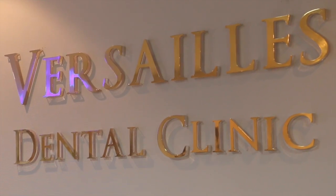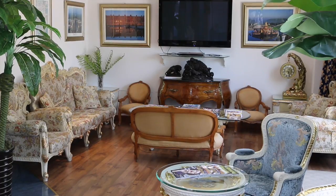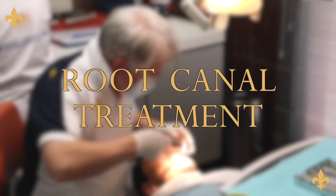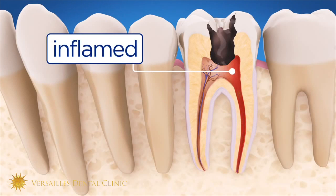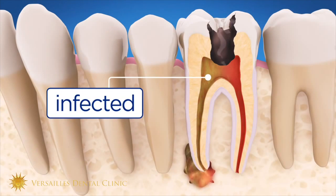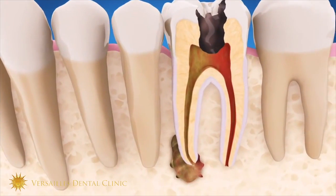Welcome to Versailles Dental Clinic. When you have a deep cavity, closer and closer to the nerve, this means acid, irritation, then pressure. Under the pressure, your nerve is dying — and that's the reason why you have pain.